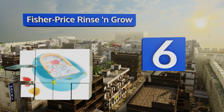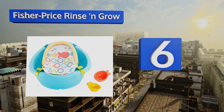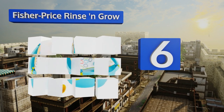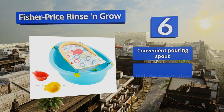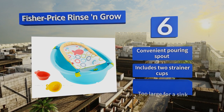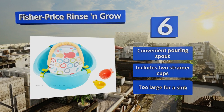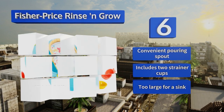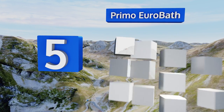Moving up our list at number six, the Fisher-Price Rinse and Grow will last you from infant years through toddler times. It includes a removable sling that keeps baby in an optimal position for cleaning, and doubles as a hanging storage bag for toys once he or she has outgrown it. It comes with a convenient pouring spout and two strainer cups, however it is too large for a sink.